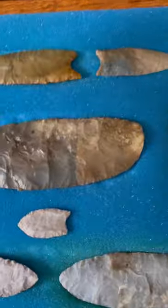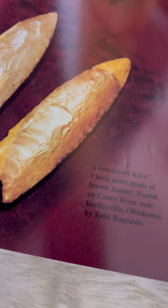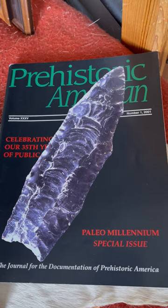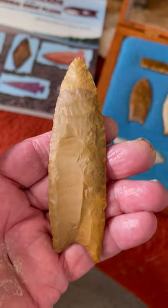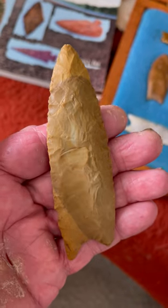This is a Clovis point made out of brown jasper found on the Caney River near Bartlesville, Oklahoma, by Todd Ragsdale. It's pictured in the paleo edition of Prehistoric America, special edition — goes back a few years. Beautifully worked, beautifully patinated. One side's a little different color due to patination than the other — one side's a little lighter, one side's a little darker. It's got that two-tone, beautiful look to it. Just a really nice example.